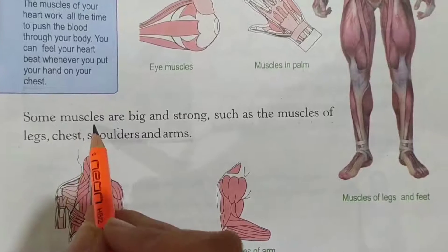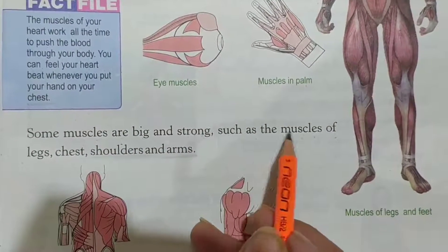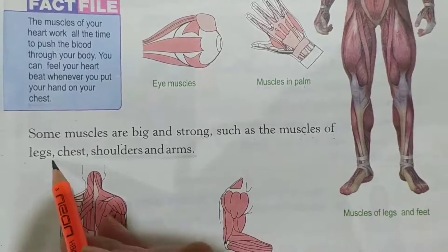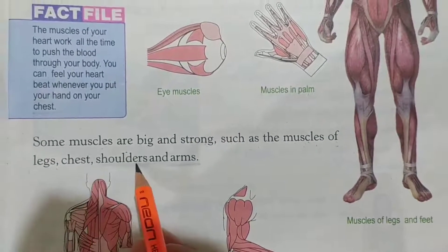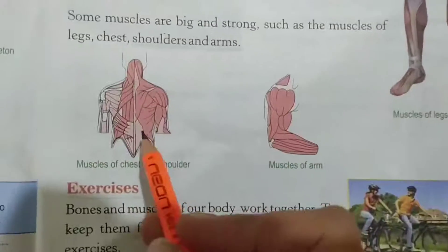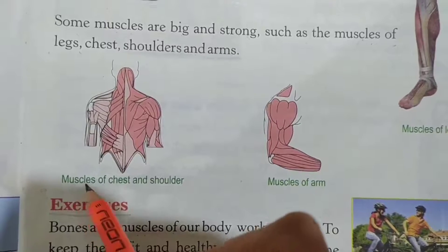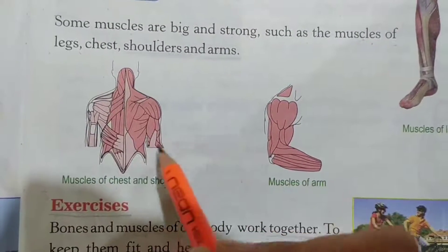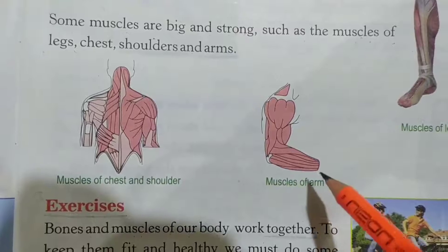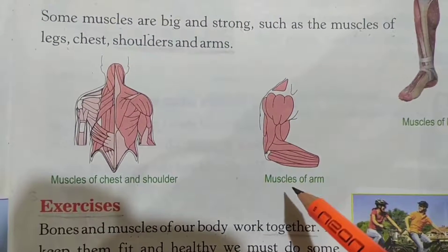Some muscles are big and strong, such as the muscles of legs, chest, shoulders and arms. You can observe these pictures. These are the muscles of chest and shoulders. And in the second picture, you can see the muscles of the arm.